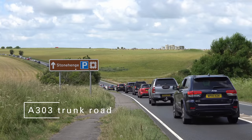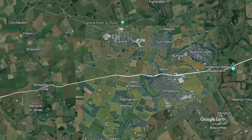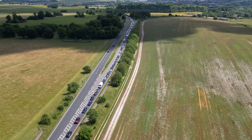Missing from the stock footage of Stonehenge is the nearby A303, just over 200 metres from the stones. This section is a notorious bottleneck on a national trunk road linking London to south-western England, being the first single carriageway section heading away from London.